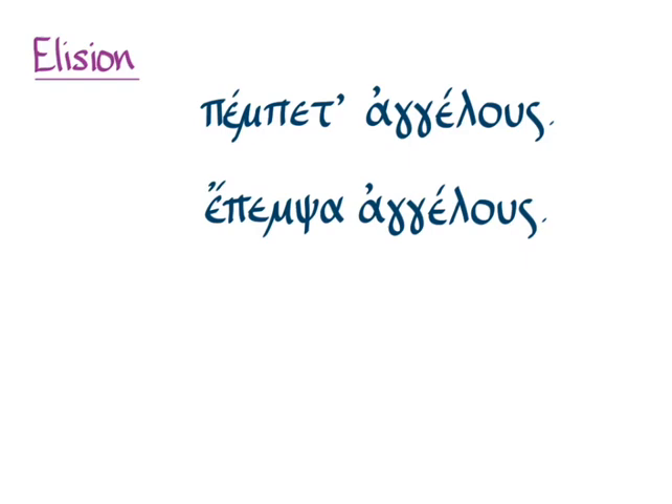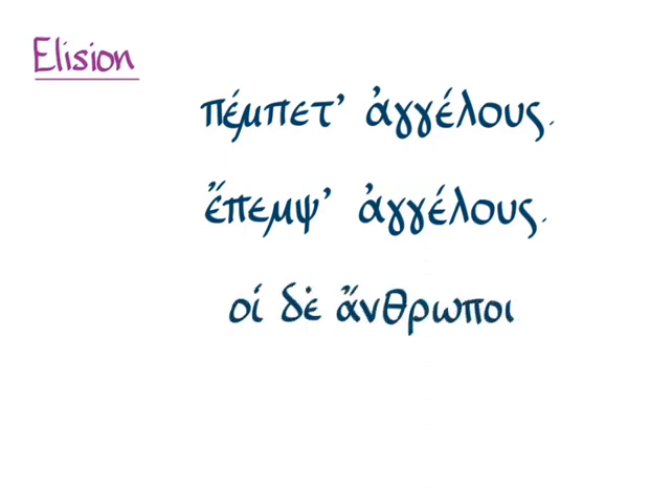If you're saying 'I sent messengers' — 'epempsa angelus' — Attic Greek doesn't like that hiatus between the two alphas. So we can get rid of the alpha, put an apostrophe to mark that it was there, and say 'epemps' angelus.' The same happens with 'hoidaanthropoi' — instead of saying 'hoidaanthropoi,' Greek is likely to elide the epsilon in the de and simply say 'hoid' anthropoi.'